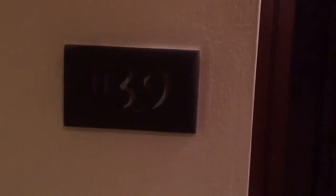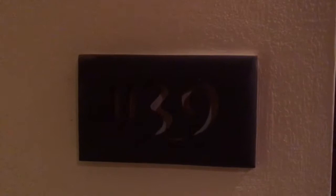Hello everybody, we are here at Pistana Sao Tome Hotel. We're going to check out a standard room, room 1139.